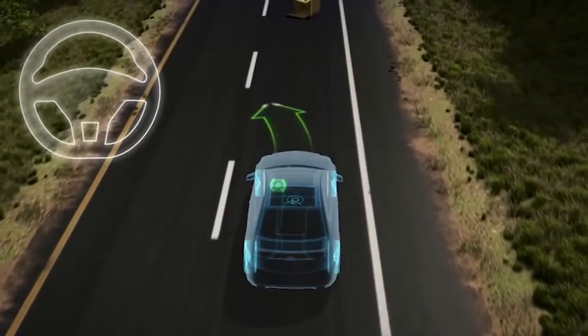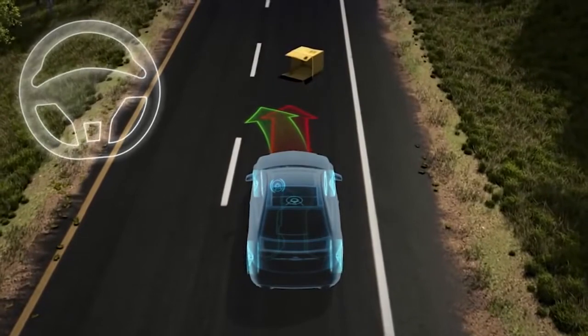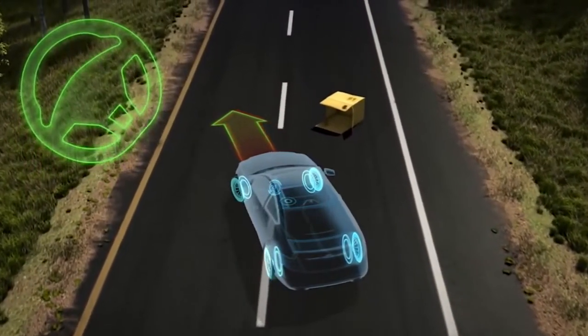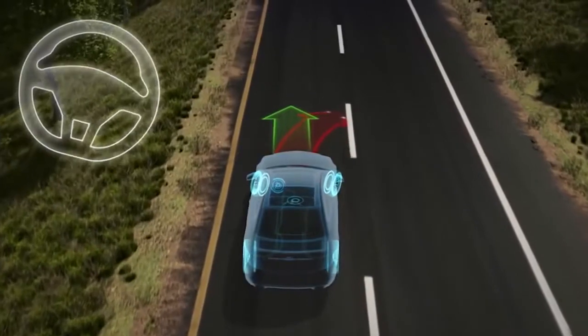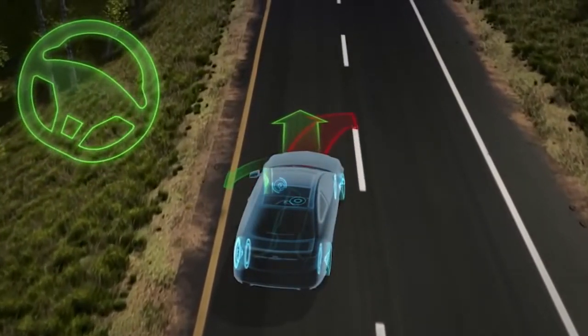When you quickly steer to avoid an obstacle, the car wants to continue straight ahead. ESP brakes the inside rear wheel, creating a rotational force that helps the car steer where you tell it to. As you recover, the rear of the car can spin out. ESP brakes the outside front wheel to help rotate the car back on course.